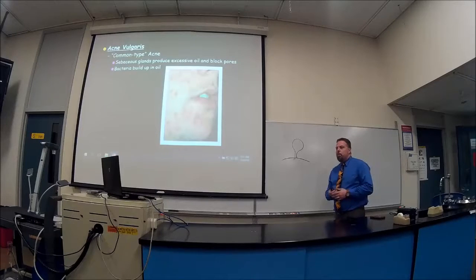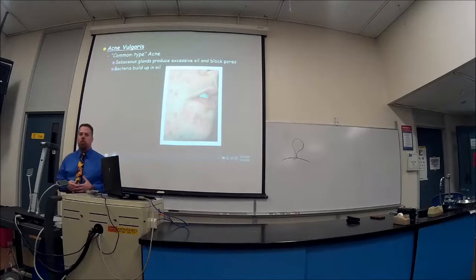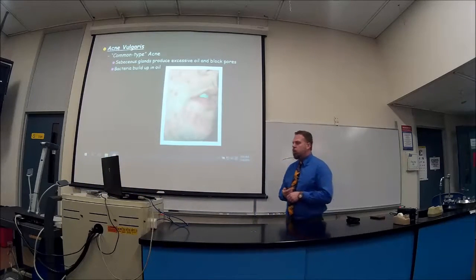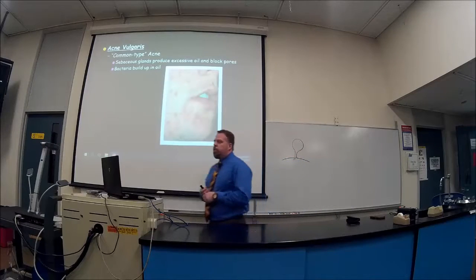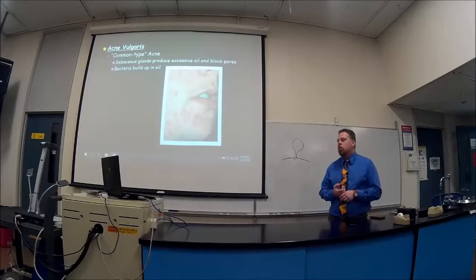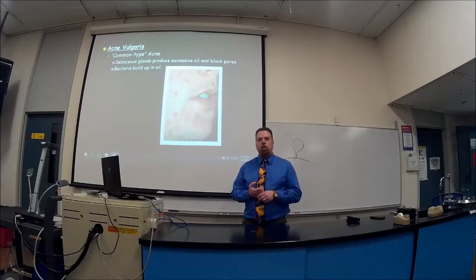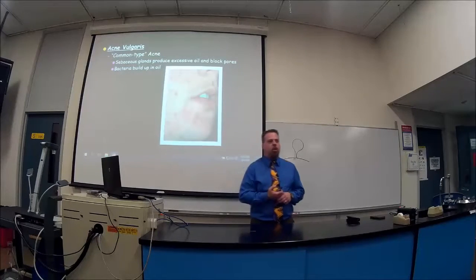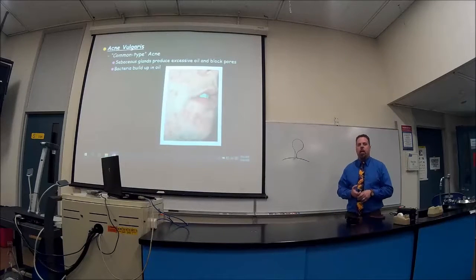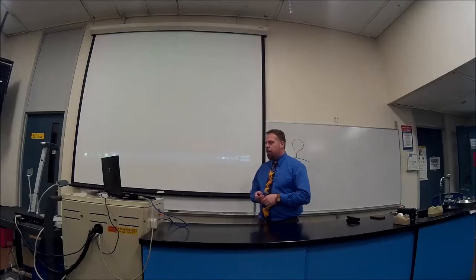Acne vulgaris — in Latin 'vulgaris' means the common type. This is the most common type of acne. Basically the sebaceous glands produce an excessive amount of oil that blocks the pores. The bacteria build up in that oil; bacteria love to flourish in oil, and that's what happens.